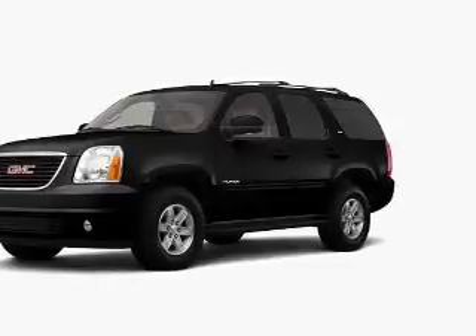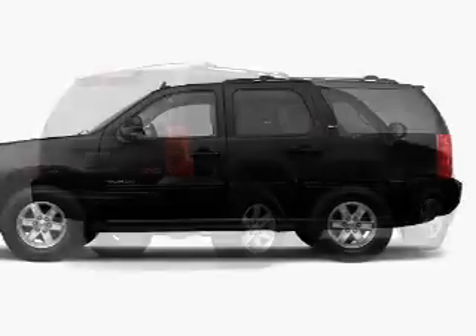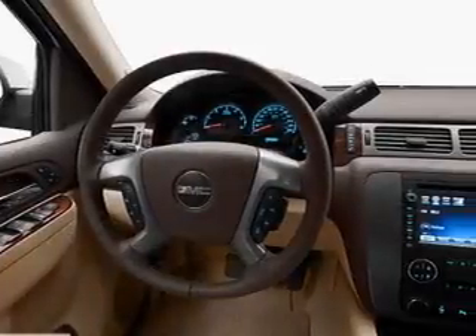Get noticed in this 2012 GMC Yukon. If you're looking for an automobile with great attributes, look no further. With a powerful 8-cylinder engine that responds smoothly to its 6-speed automatic transmission. Navigation included to help you get to your destination with ease.